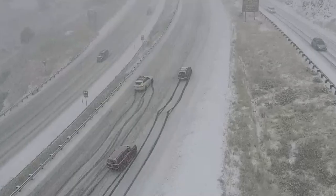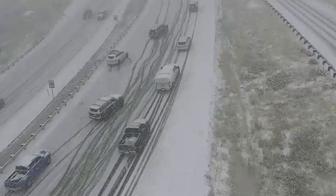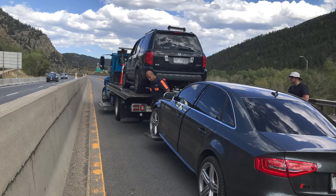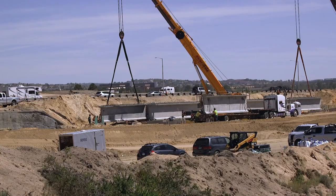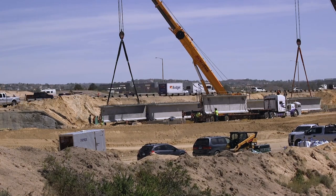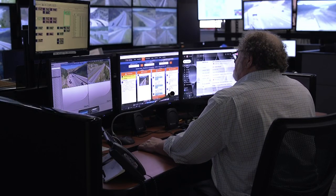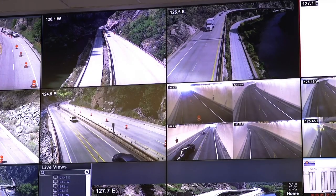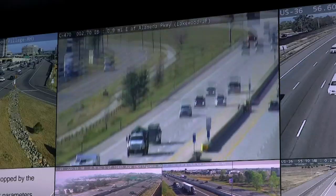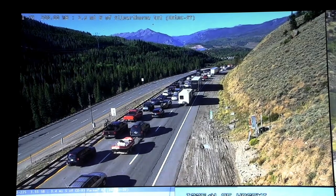This coordination enables early detection of an incident, which means faster responses and reduced time interrupting traffic. The operation centers also provide Colorado travelers with the best and latest information available. Our public messaging products help travelers make the safest decision before hitting the road. Know before you go is not just a slogan — a well-informed traveler is a safer traveler.